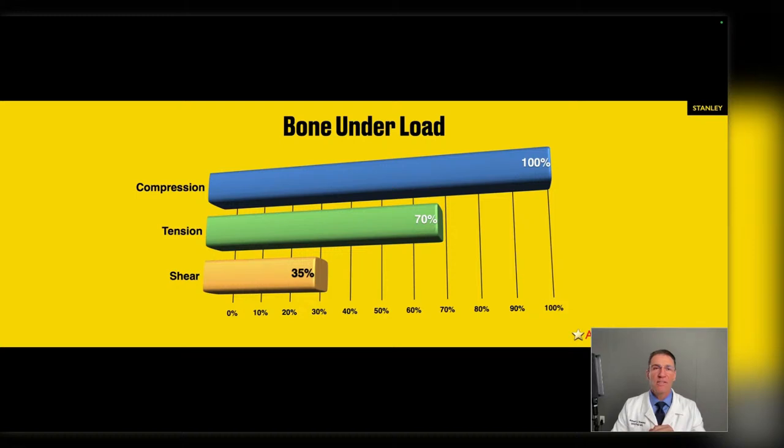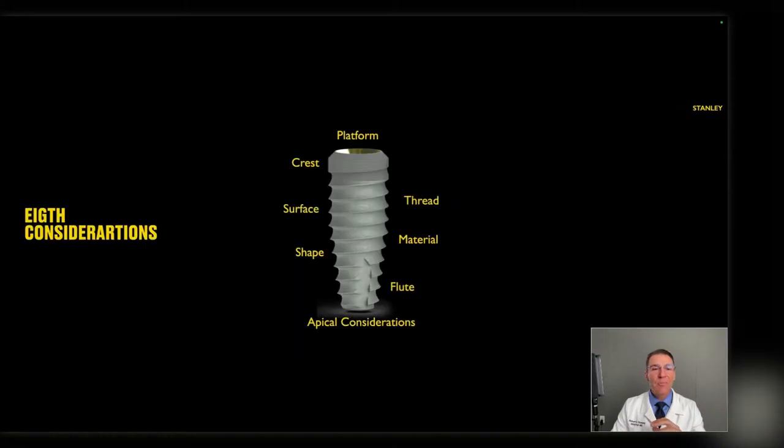In implant design, I've broken it down to eight main categories that every clinician should be aware of. Tonight we'll talk briefly about a few of them to plug knowledge gaps. The first category is material, and we start with the story of cyclic fatigue.